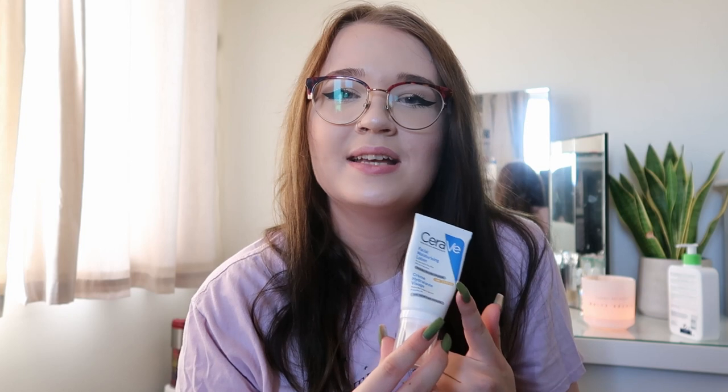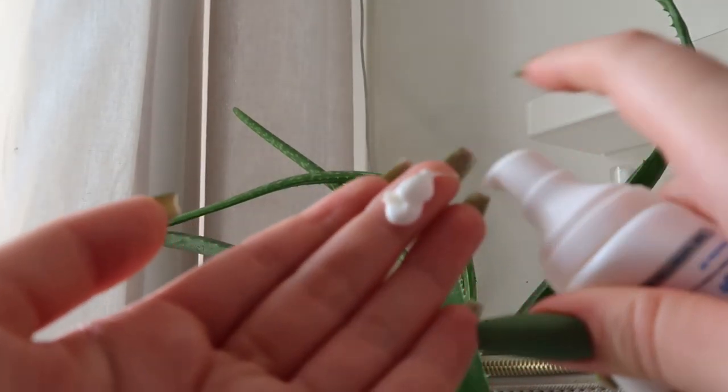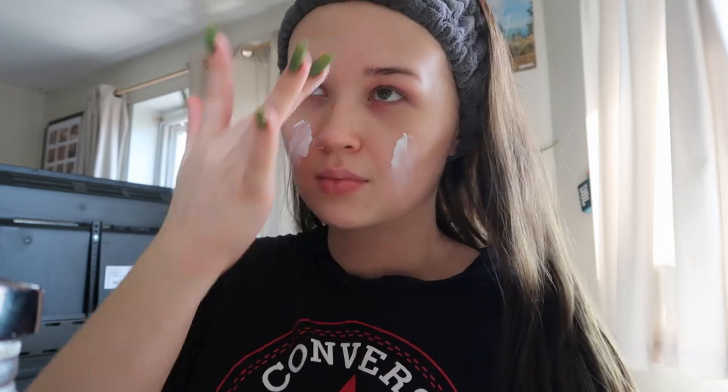The last and probably most important step is SPF. I use the Facial Moisturizing Lotion SPF 25 by CeraVe. It's not my favorite SPF but it's what I have right now — I'm actually looking for an SPF 50 that's made for dry and eczema-prone skin, so if you have suggestions please leave them in the comments. SPF is so important even if you're just sitting inside, because UV rays can still get through your windows. I apply about two pumps and gently rub it in, avoiding my eyes.